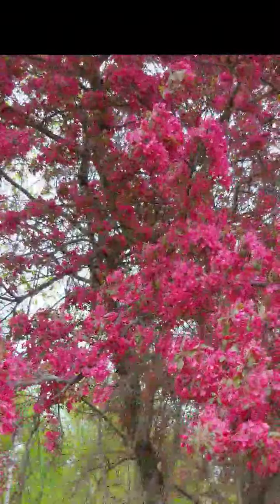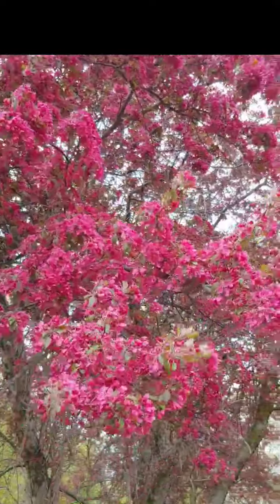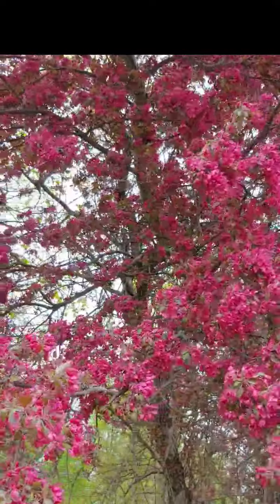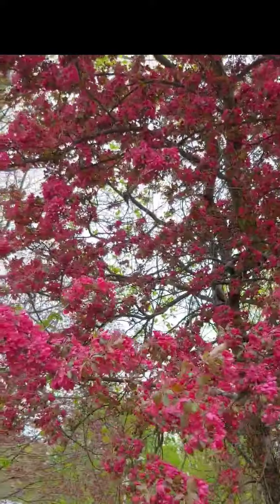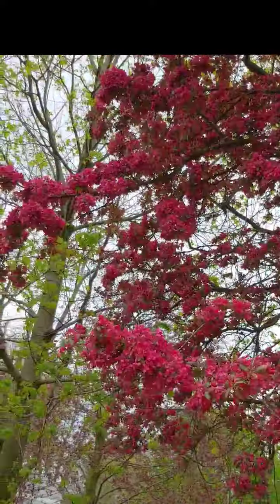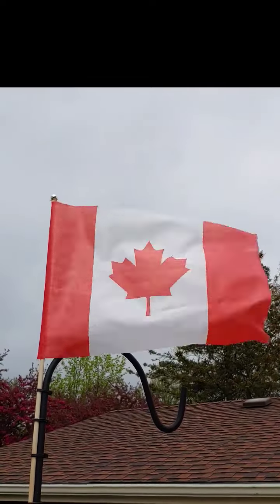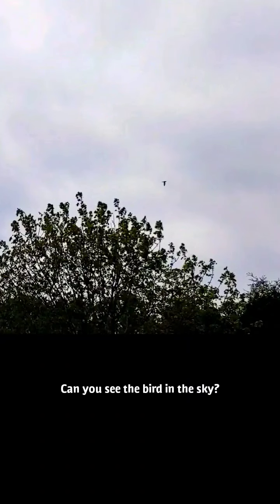It's windy. Can you hear it? Still windy. Can you see the bird in the sky?